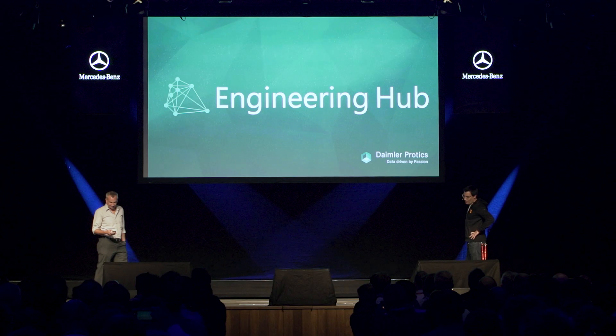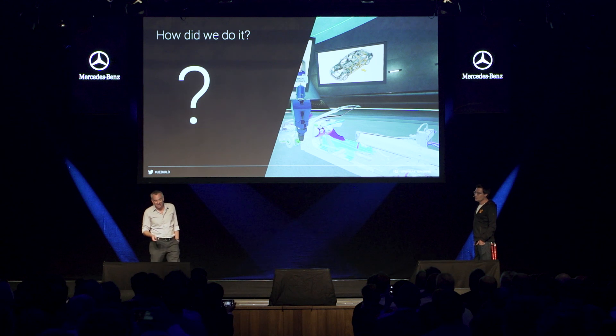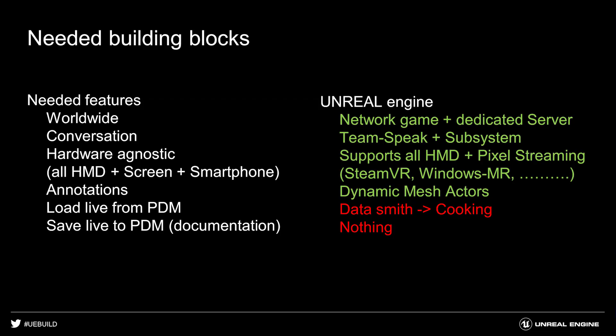That's the Engineering Hub. How did we do it? Of course, we use the Unreal Engine because Unreal brings nearly everything we need. We use the networking and game features for worldwide collaboration with a dedicated server. The conversation is done by TeamSpeak in the online subsystem. Unreal supports every hardware we can think of — all HMDs. Pixel streaming allows us to go on smartphones and use devices like the HoloLens 1 and 2. Annotations we can do with the dynamic mesh actor. But there are two important things missing: the direct loading of CAD data and the saving of CAD data. How that magic is done will be told by Sebastian.